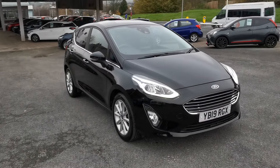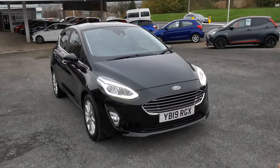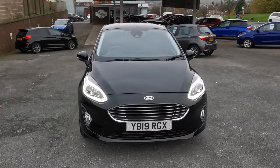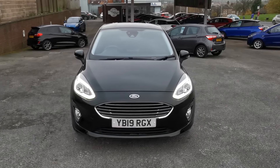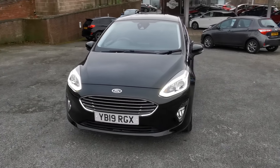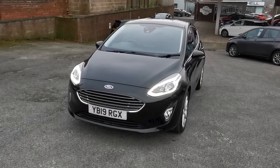Hi, here at H Mitchell Car Sales we're very pleased to present this 2019 Ford Fiesta 1 litre EcoBoost 125. This is the Titanium model, finished in Shadow Black, and it features LED daytime driving lights.